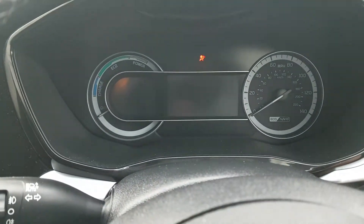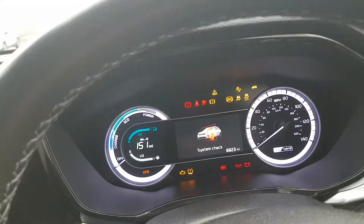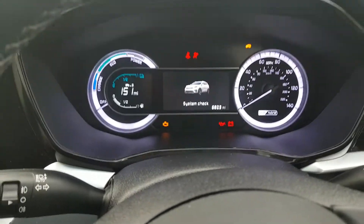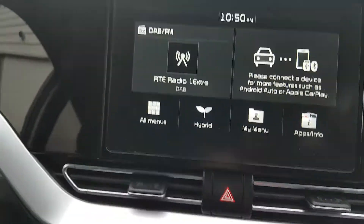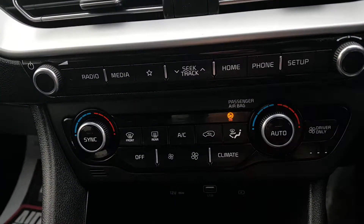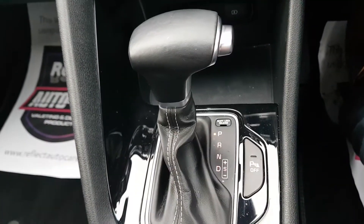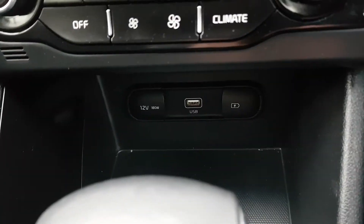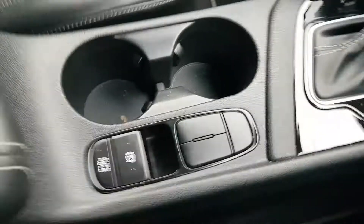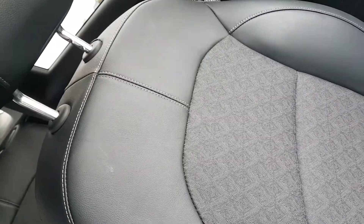There are only 6,000 km on the clock, folks, so very low mileage. You have your onboard computer, built-in sat nav, and geo climate control. It is an automatic. You have your 12-volt output and two charging points, two cup holders, and an armrest with some more storage space. The seats are finished in black half leather, half cloth.